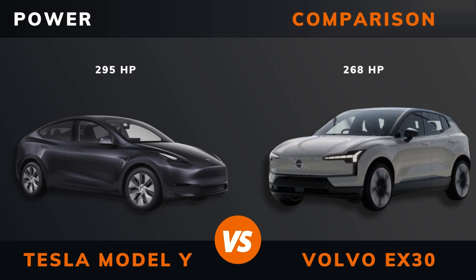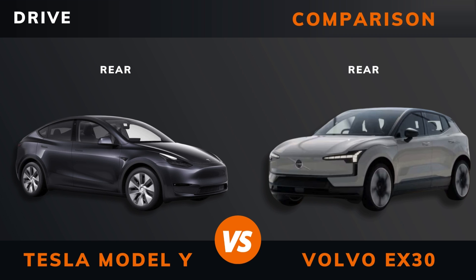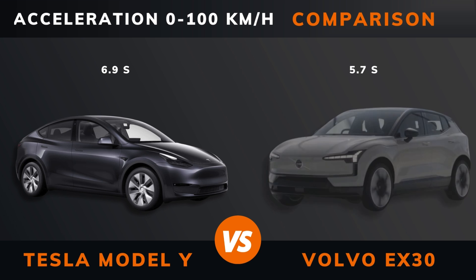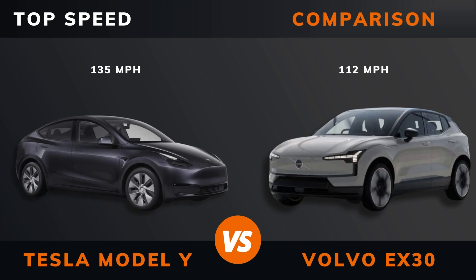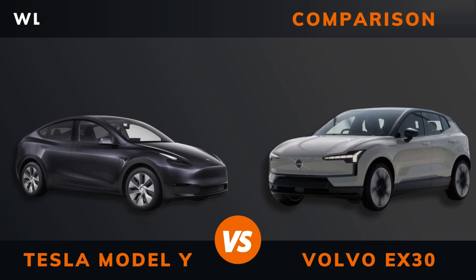Power. Torque. Number of motors. Drive. Acceleration 0 to 60 miles per hour. Acceleration 0 to 100 kilometers per hour. Top speed. WLTP range. WLTP consumption.